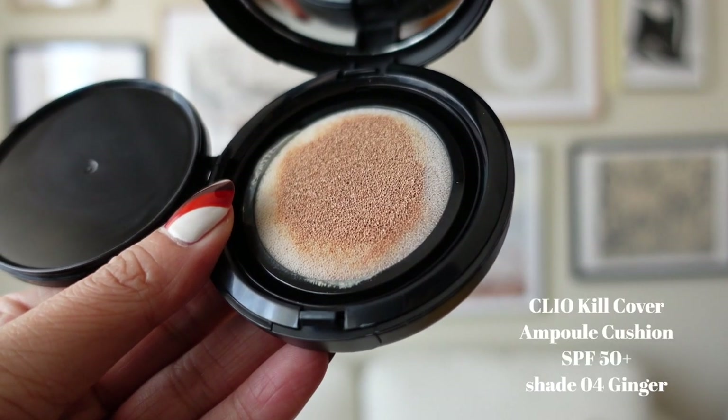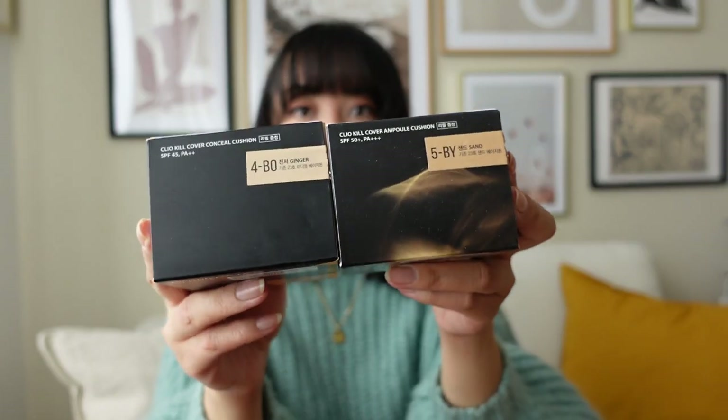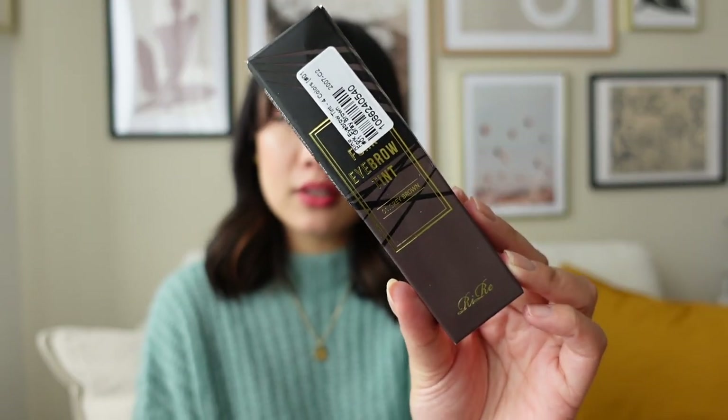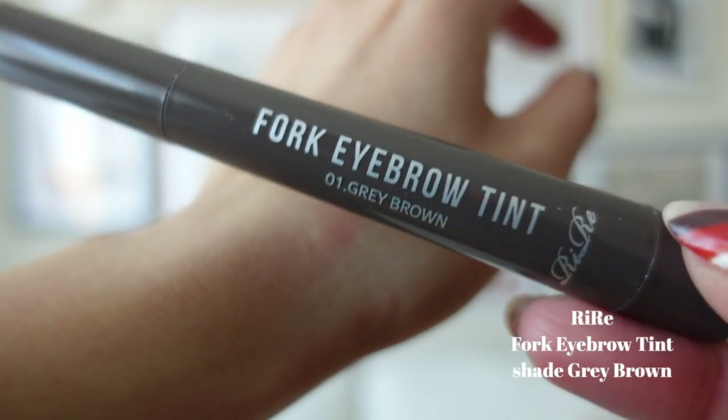The reason I ordered both foundations is because there are two different colors and I wasn't sure what color I was going to be. One is in shade 05 Sand and the other is in 04 Ginger. The label says new version, though I'm not sure what the old version is. I've actually never even used cushion foundations before, so I'm very excited to try these out.